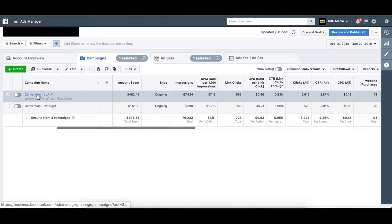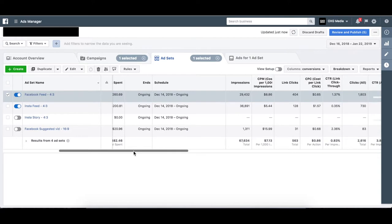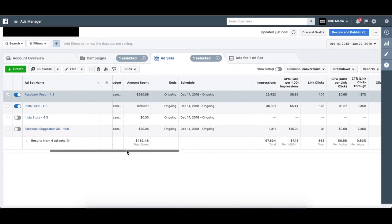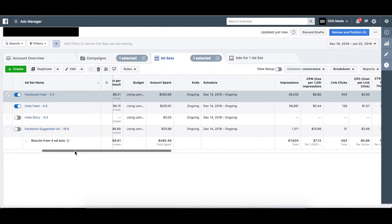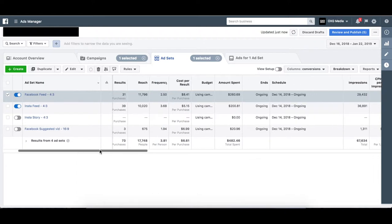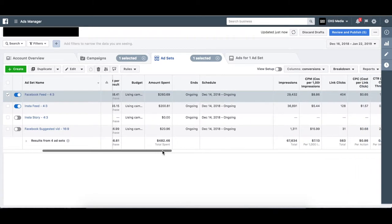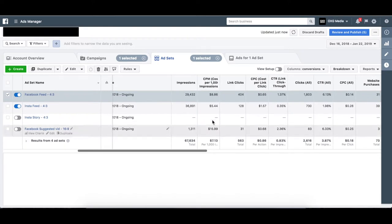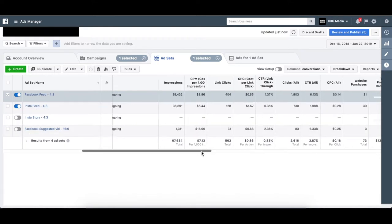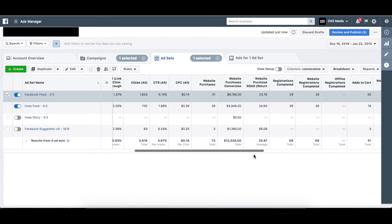Let's go into one of these campaigns. This ad set has around fifty thousand people, and what we did well here was split test a lot — we were very aggressive in our testing. We split tested every single placement and optimized the media for it. For Facebook feed, we put different media optimized for that feed; same for Instagram feed. Every placement has different dimensions, so we didn't want to skimp on quality. The frequency is consistent and we maintained around a $5 CPM throughout the month.